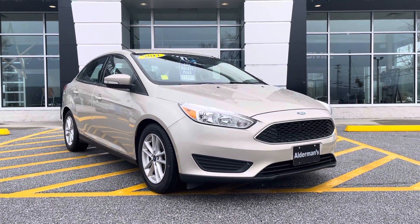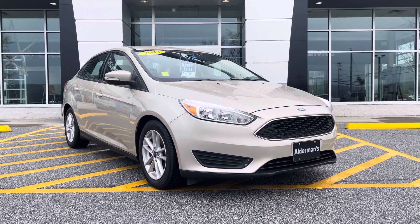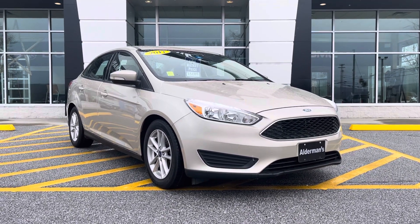Good afternoon, Tony. Joe Wolf here, Alderman Chevy Buick GMC, Vermont's favorite car dealership. We're famous for awesome deals and fabulous service.